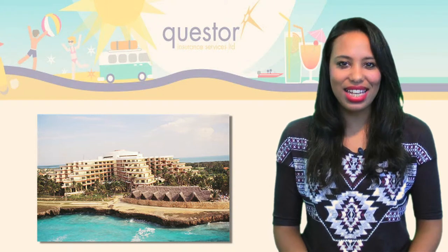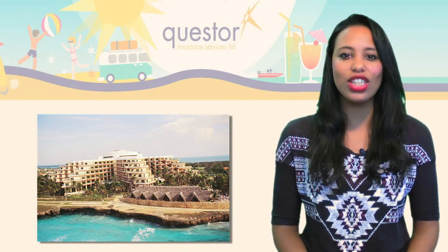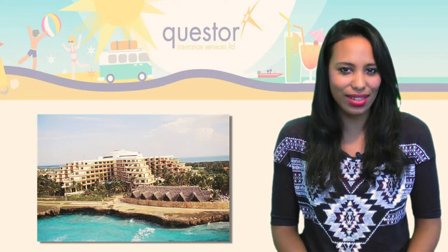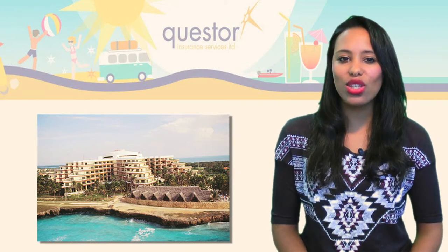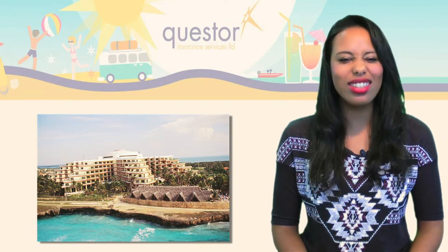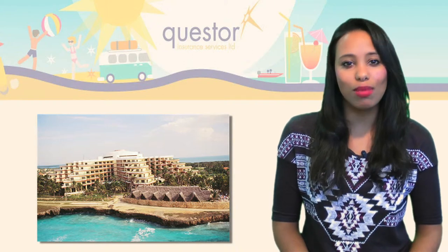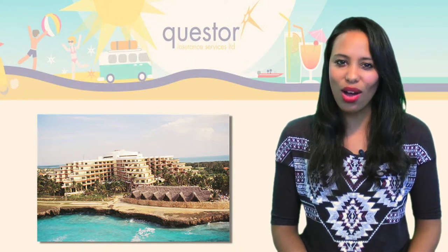If the idea of staying in a luxury resort for a fraction of the price sounds like your idea of holiday heaven, then you should check out some secret hotel deals. These typically give you discounts of up to 50% on four- or five-star hotels, but you won't find out where you're staying until you've booked. You could also sign up to travel operators' newsletters so you'll be up to date on the latest holiday offers.